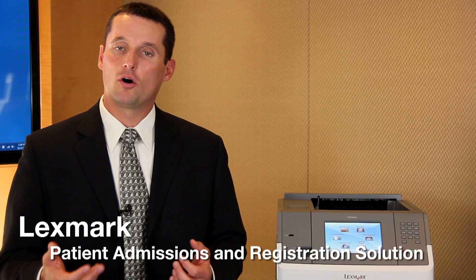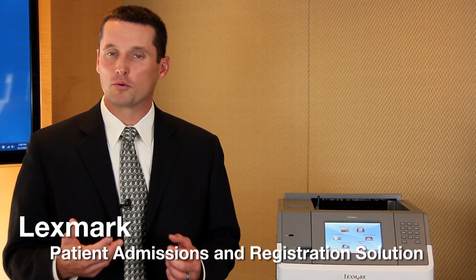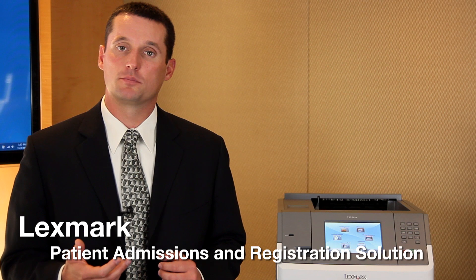Within healthcare there's an overall process and goal to try to improve the overall quality of the patient experience. A lot of times when you think of patient experience you think of the patient with the clinician or potentially with the nurse. But really when the patient walks into the facility the first thing they're going to see is that admissions and registration desk. That's where the Lexmark Healthcare Patient Admissions Solution comes into play.